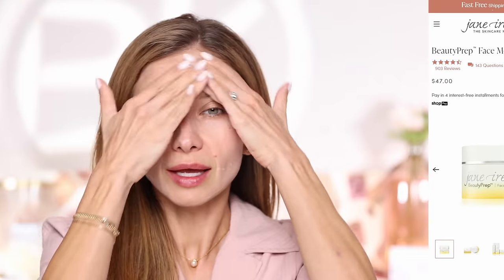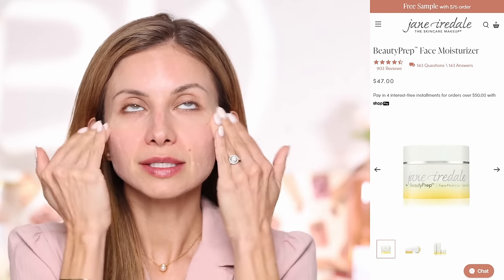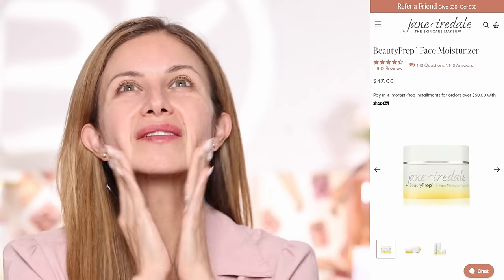This is the Beauty Prep Face Moisturizer. It comes in a little jar with a little pump that you press to get the product out. I'm going to rub it through my hands and press it on my face. It has a really lovely scent — it smells like oranges or citrus, very fresh. It's a very rich moisturizer. When I tested this in the Berkshires, I was just really in love with the feel of it on my skin. I'm going to use the excess on my neck.